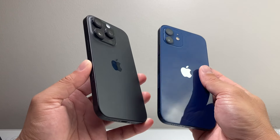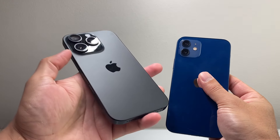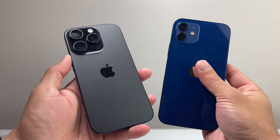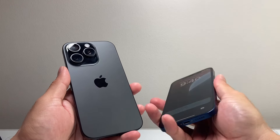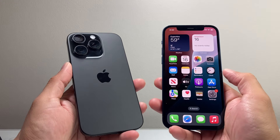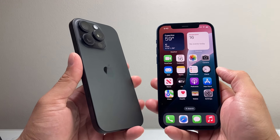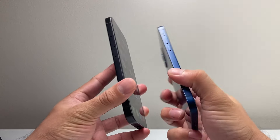In terms of hardware, the 16 Pro comes with the A18 Pro chip versus the A14 Bionic on the 12. In terms of performance, there is a big boost, especially when it comes to heavy graphic gaming and multitasking between these two devices.